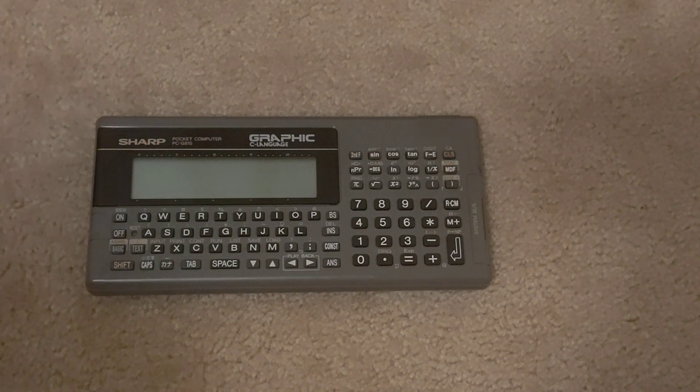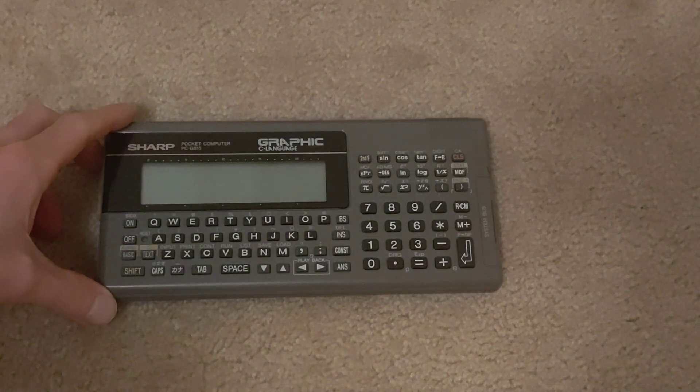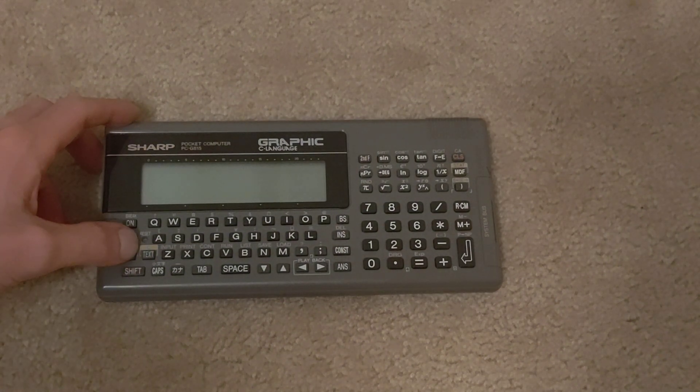There are a number of other versions in different form factors — like the very small PC-1250, the PC-1211 which is not machine code programmable, and others with multi-line displays. By the 80s and 90s these were not sold as commonly in the United States, but they were still sold in Japan as they were used in Japanese schools to teach C and assembly code.